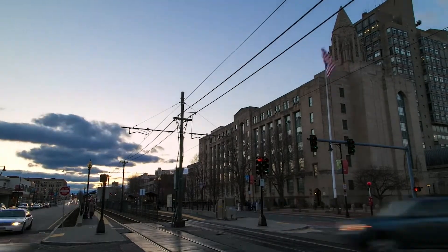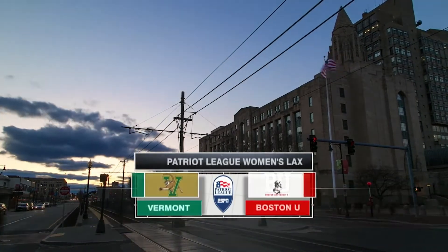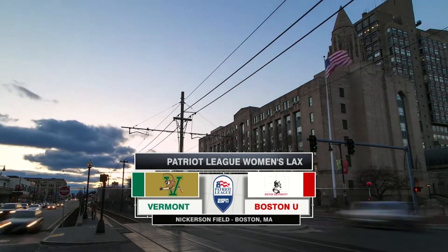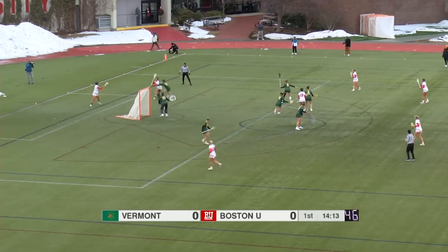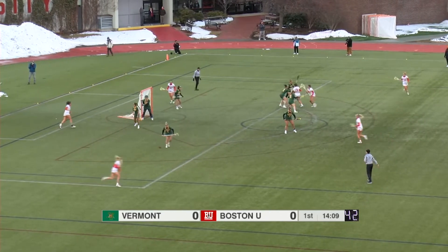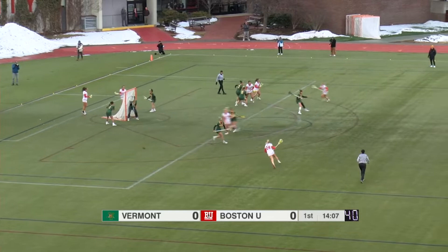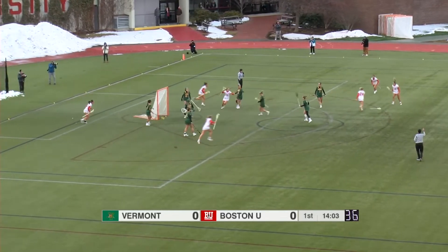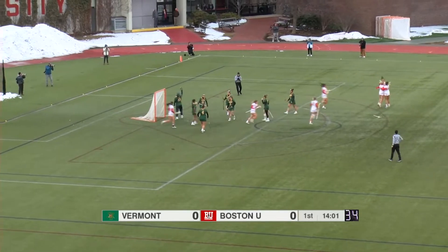Welcome to Claflin Hall here at Nickerson Field. Boston University about to kick off their 35th varsity season of women's lacrosse as they host the University of Vermont Catamounts. BU working the ball around the outside, and the shot clock now down to 60 seconds for the possession — and there's the first goal from Boston University.